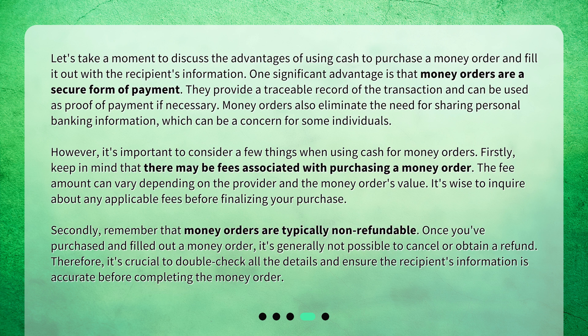However, it's important to consider a few things when using cash for money orders. Firstly, keep in mind that there may be fees associated with purchasing a money order. The fee amount can vary depending on the provider and the money order's value, so it's wise to inquire about any applicable fees before finalizing your purchase. Secondly, remember that money orders are typically non-refundable. Once you've purchased and filled out a money order, it's generally not possible to cancel or obtain a refund. Therefore, it's crucial to double-check all the details and ensure the recipient's information is accurate before completing the money order.